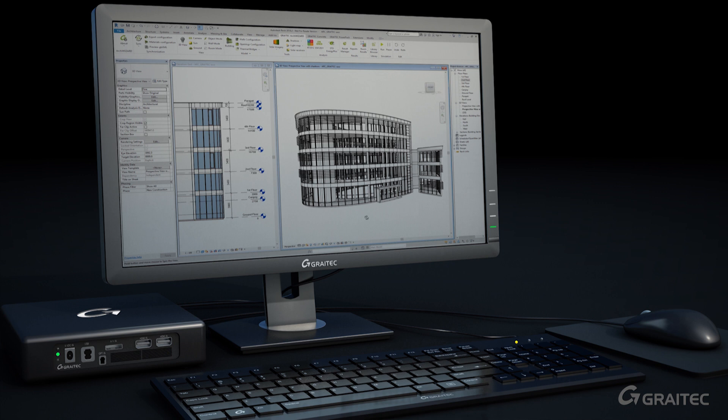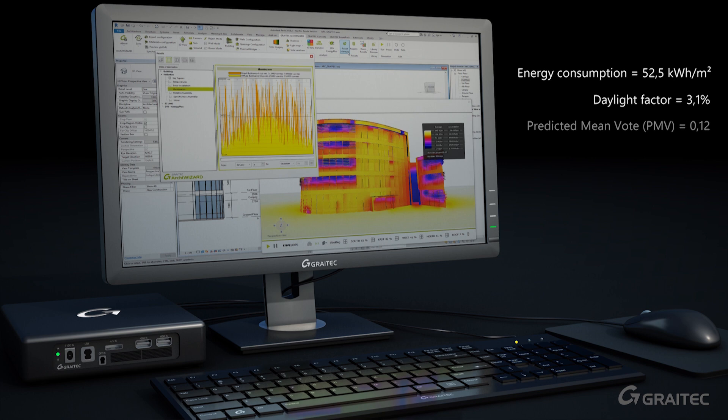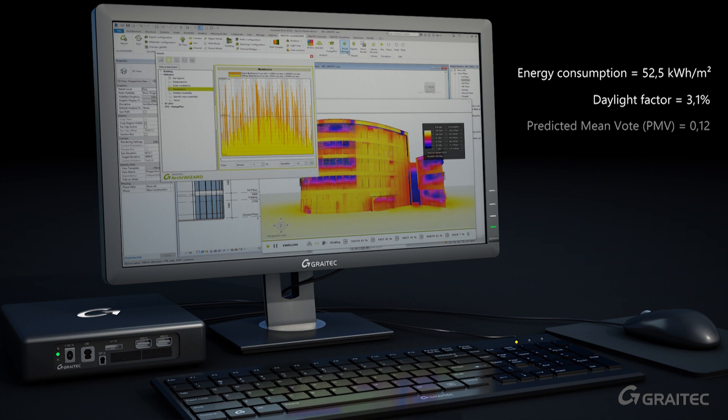GREATEC technologies help enrich BIM models with engineering data, allowing architects, designers, engineers and fabricators to make the best decisions early in the process.